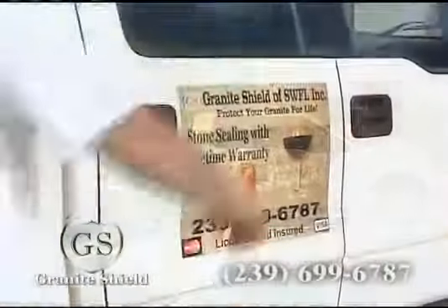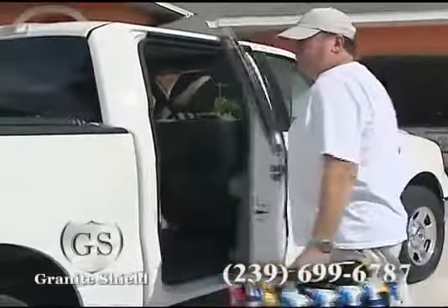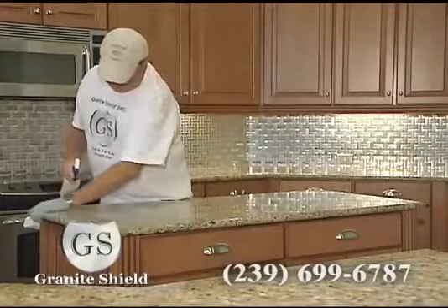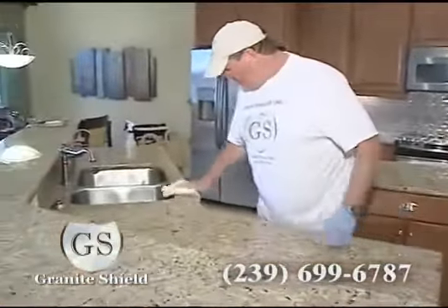Granite Shield's experienced and fully trained technicians will come to your home and treat your granite with our complete sealing process. Enjoy granite that is silky smooth and more reflective. Granite Shield enhances the natural color of the stone, giving your countertops a vibrant new look.